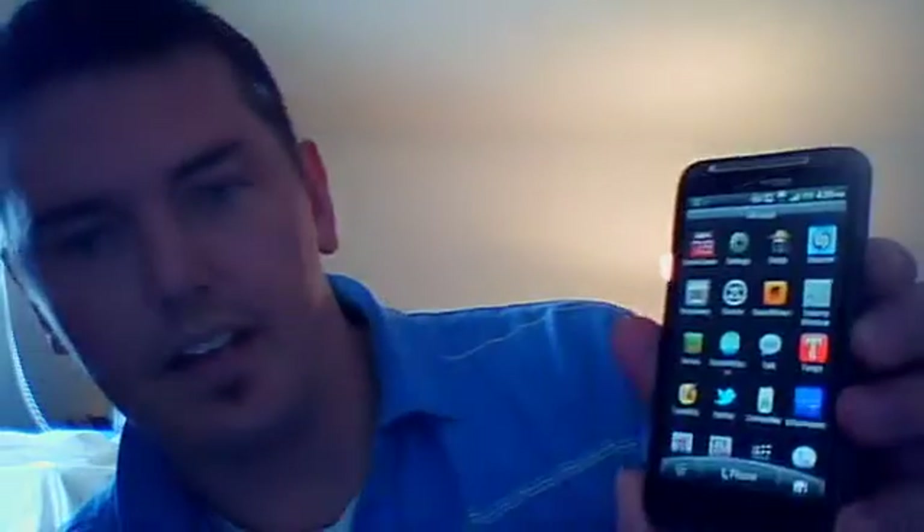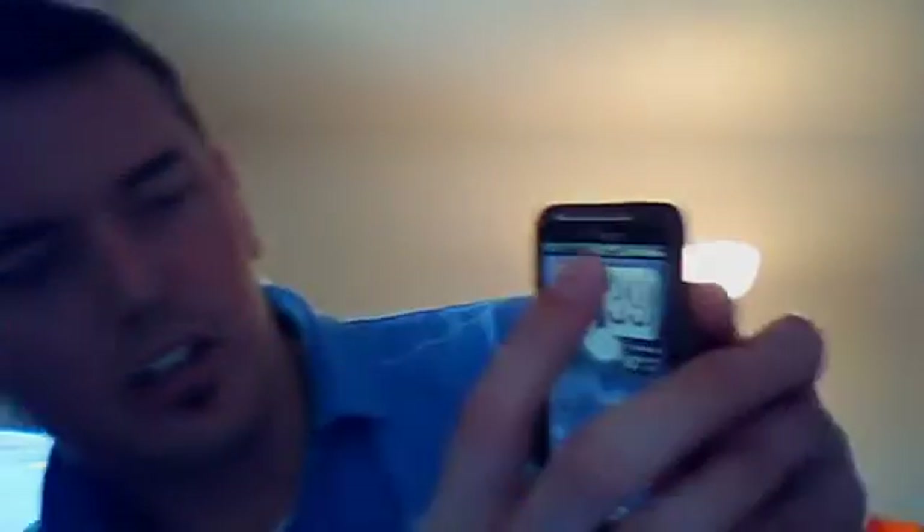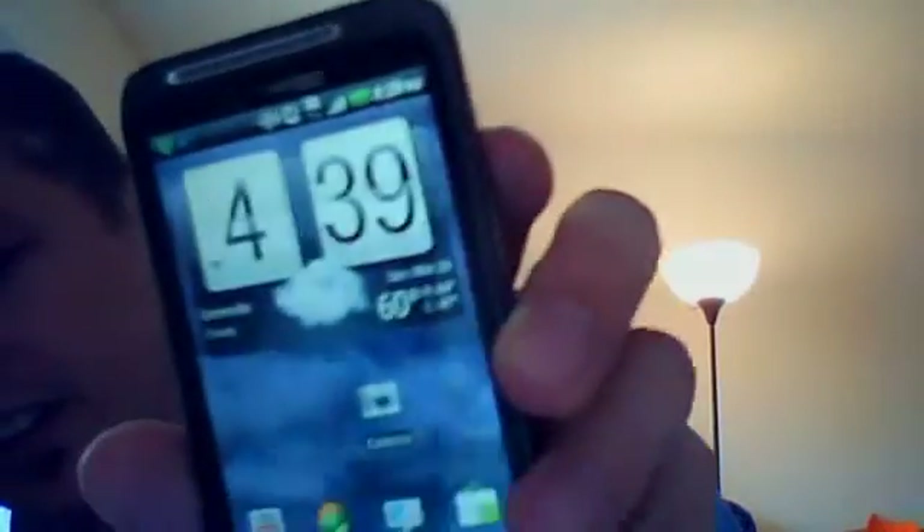The next app is Tango. Tango is how you do video calls on Android. It's free, and both people have to have Tango downloaded on their phones. If the other person doesn't have a front-facing camera — which your Thunderbolt does right here — they can look in a mirror or figure out whatever's easiest for them.